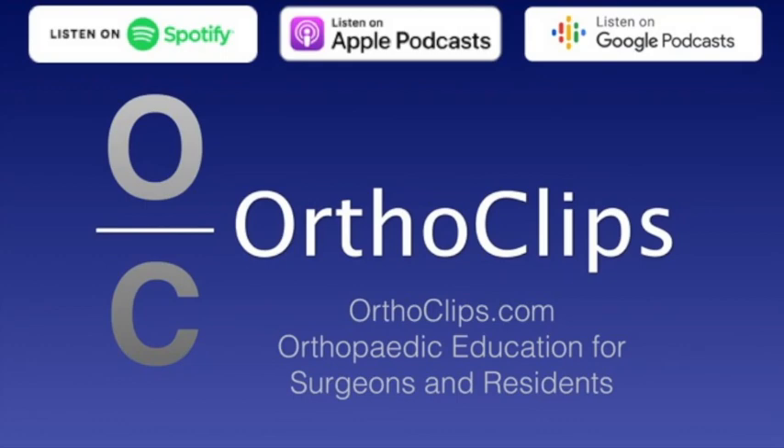Hi, this is Saqib Rahman from the OrthoEclipse podcast series, and today I'm with Dr. Teresa Pazionis, who's an assistant professor of orthopedic surgery at Temple University School of Medicine and is a spine and musculoskeletal oncology surgeon. Thank you for being with me on the show again. Thanks so much for the interview, Saqib.